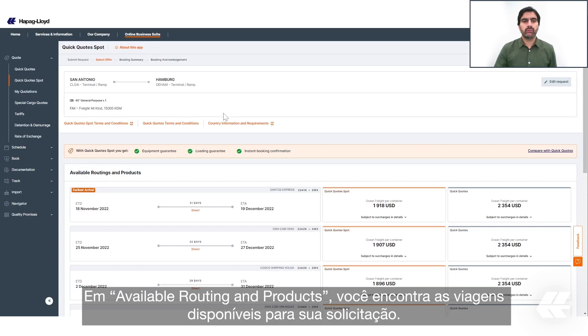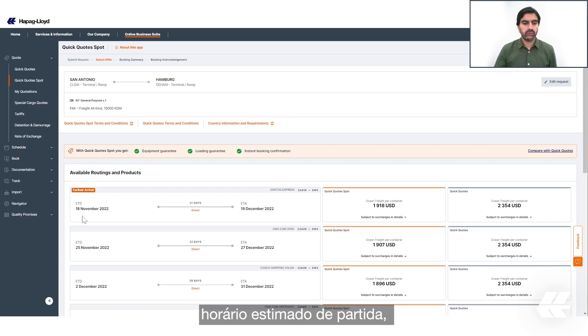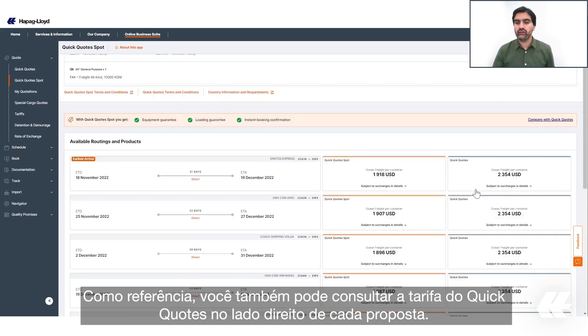Under Available Routing and Products, you will find the available voyages for your request. We provide you the earliest estimated time of arrival as the first option. We also show you all the details of each voyage: estimated time of departure, transit time, estimated time of arrival, vessel name, voyage, and service.